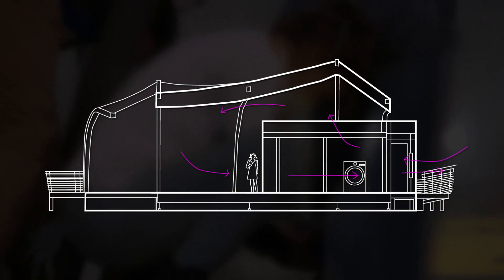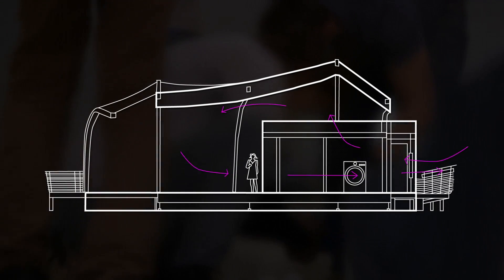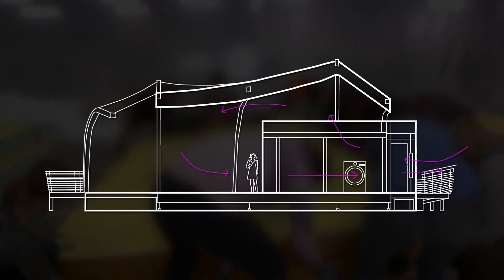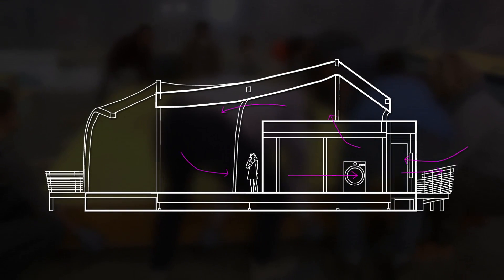Fresh air enters the house through a ventilation system in the core, passing by exhausted air leaving the house from the same location, and recovering up to 98% of the heat leaving the system through simple proximity.